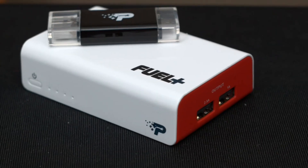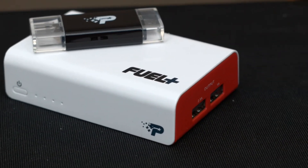Its pass-through feature also allows you to charge the Fuel Plus at the same time as your phone each night with only one wall power adapter.